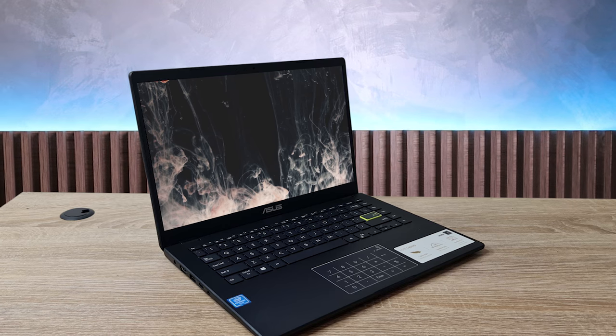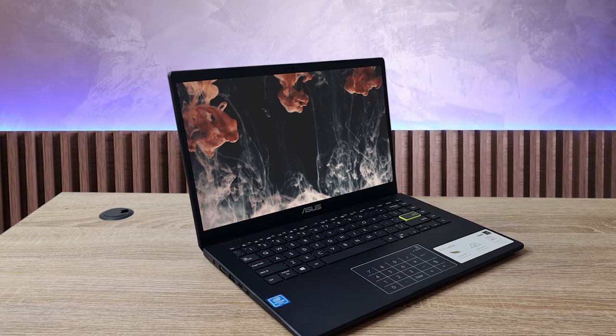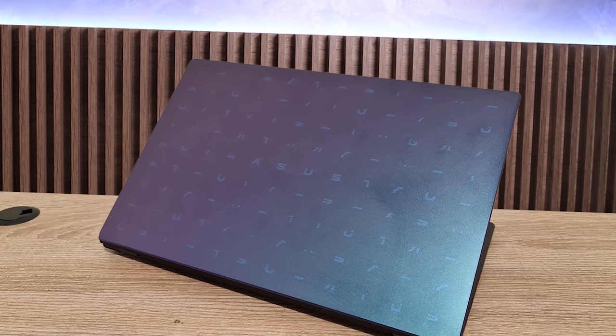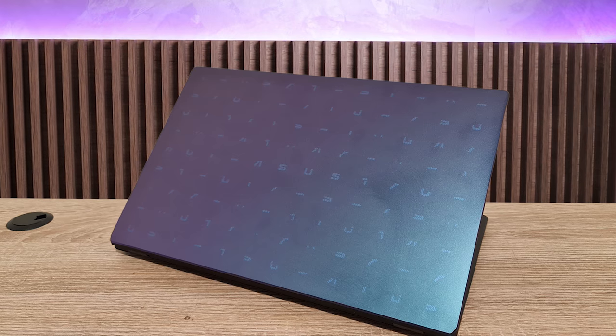The Asus E410 is a budget laptop designed for the core basics: emails, light work, streaming, and productivity tasks. It's in the competitive space and is a good option if you're looking for a laptop that will get you through the day-to-day without breaking the bank. The Asus E410 is made from a plastic body that comes in three different color options: blue, pink, and white.